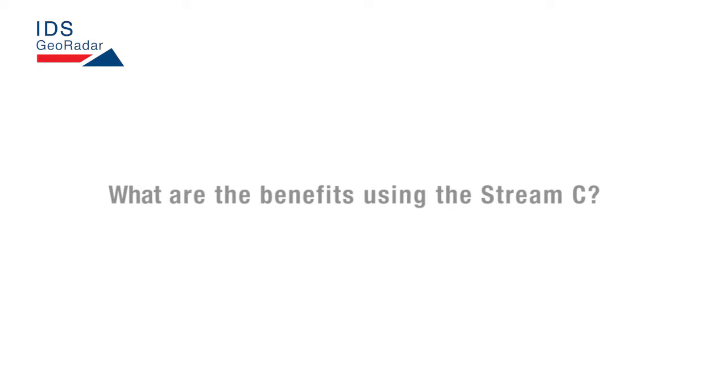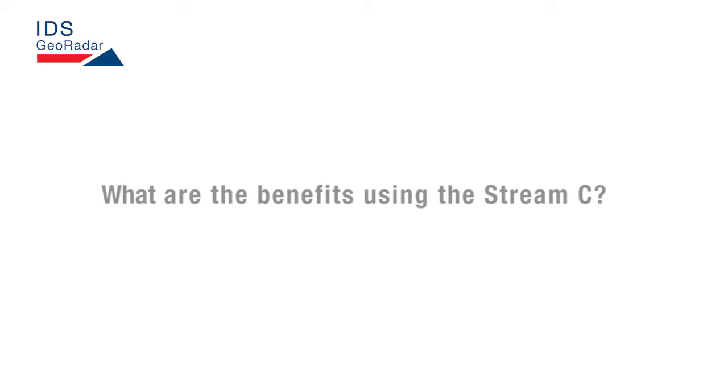We are currently using the Stream C to map utilities, bedrock, and cemeteries across British Columbia. The benefits of the Stream C is the quality of information that we're gathering. It's allowing our clients — both those who have used GPR before and those who haven't — to read and understand the data that we are providing them.